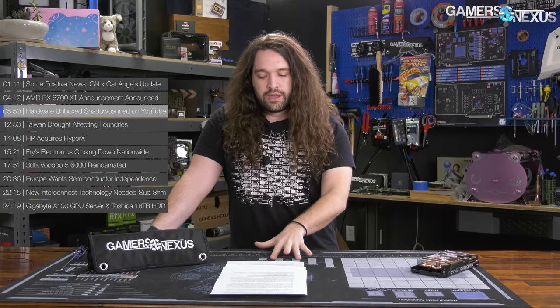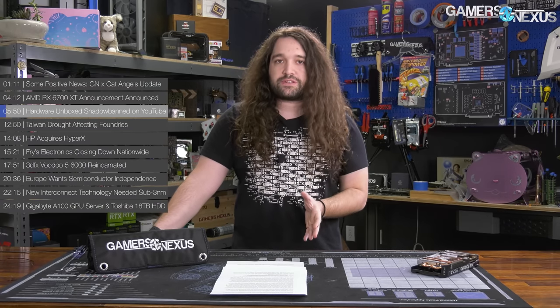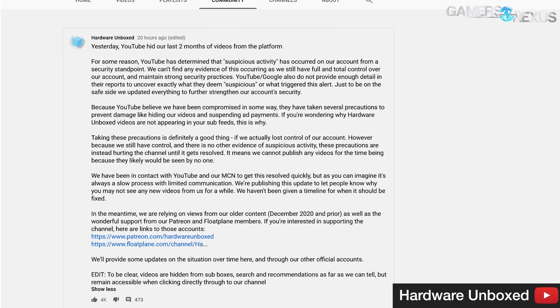The next topic is more of a YouTube platform issue, but it does affect someone in our reviewer community and it's an important issue — a good reminder to everyone who makes a living on YouTube. Hardware Unboxed recently posted on its community page on YouTube that it was effectively shadowbanned by YouTube following, quote, suspicious activity. That suspicious activity could either be YouTube's new stash detection algorithm or a mistake — a false positive. Or it could actually be suspicious, but the Hardware Unboxed team didn't see anything that jumped out at them. The Hardware Unboxed YouTube community page has full details on this.